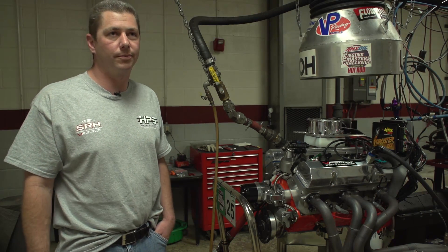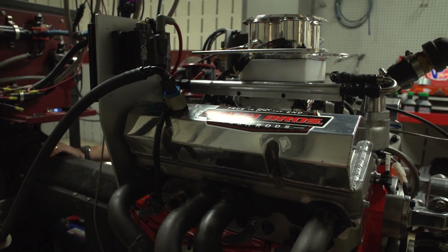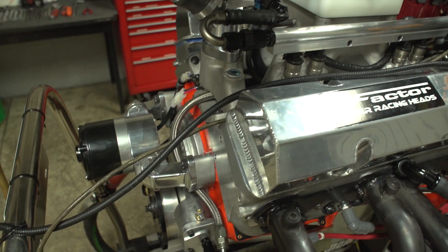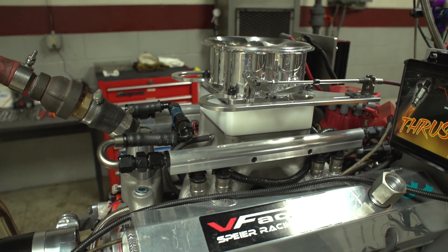My name is Chris Henderson from North Ridgeville, Ohio. This is my small block Chevy running an Accel DFI fuel injection, Brock intake with an AccuFab throttle body.